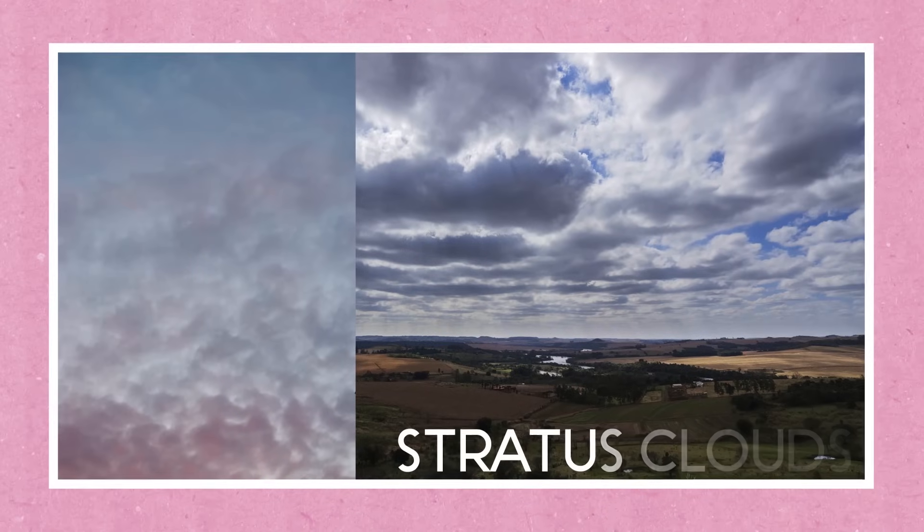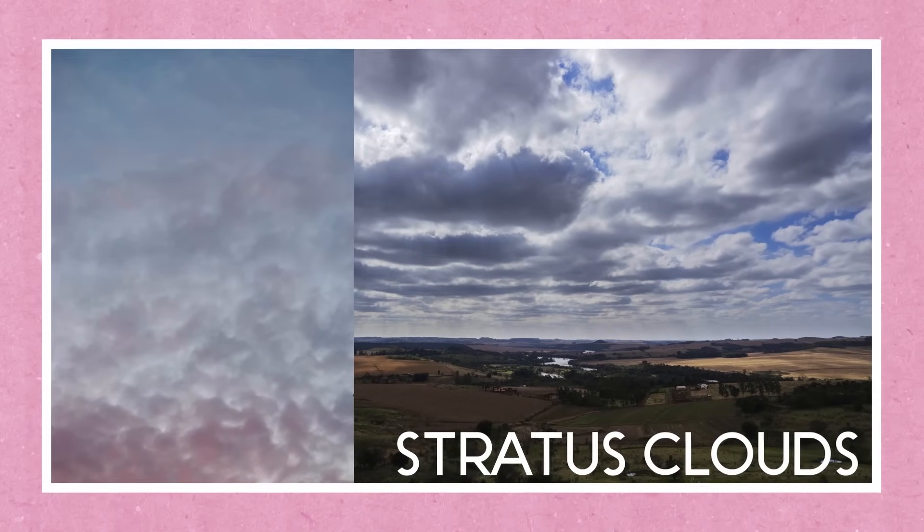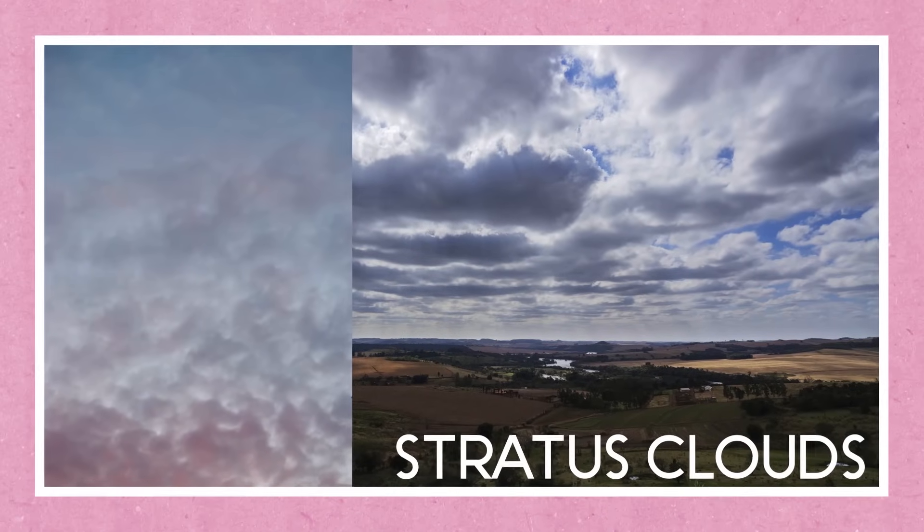Now, take a look at these stratus clouds. They form something that looks kind of like a blanket across a big chunk of the sky. They might look flat and smooth, or they may have a pattern that looks bumpy or wavy. Stratus clouds tend to block out a lot of the sun's light, so these clouds usually bring a gray, drizzly day. But cumulus, cirrus, and stratus clouds are just the beginning.